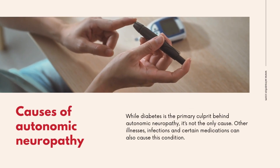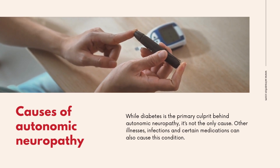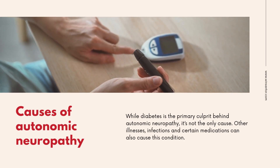Causes of autonomic neuropathy: While diabetes is the primary culprit behind autonomic neuropathy, it's not the only cause. Other illnesses, infections, and certain medications can also cause this condition.